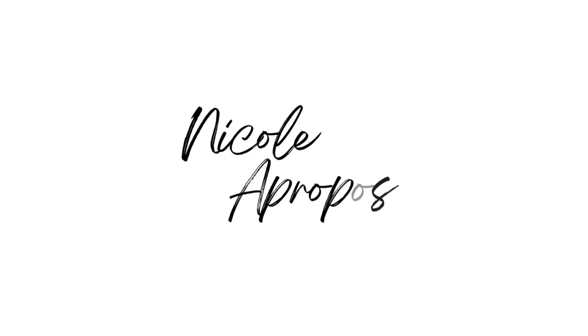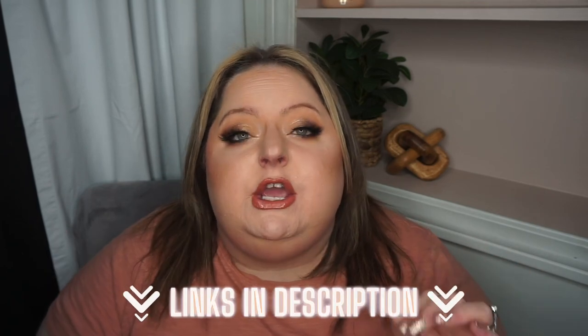A no-foundation makeup routine can be achieved easily with the products I've used today for blemishes and redness — without foundation. But before we get started, if you like this content, make sure that you subscribe because you don't want to miss future uploads. Everything that I use or mention will be linked in the description box below.